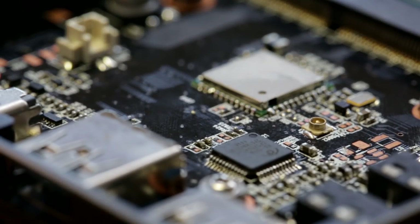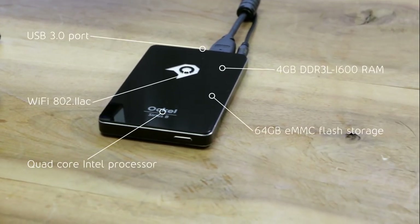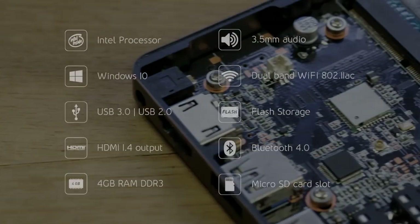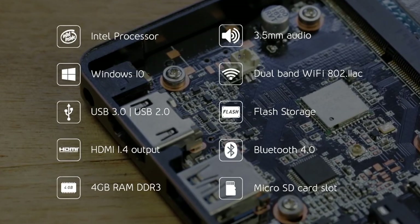We've included five upgraded hardware components, such as a powerful Intel processor, four gigabytes of RAM, and a first-class Wi-Fi chipset, to give you the best performance possible. As a result of the increase in speed and performance, the Black Cherry version generates more heat.